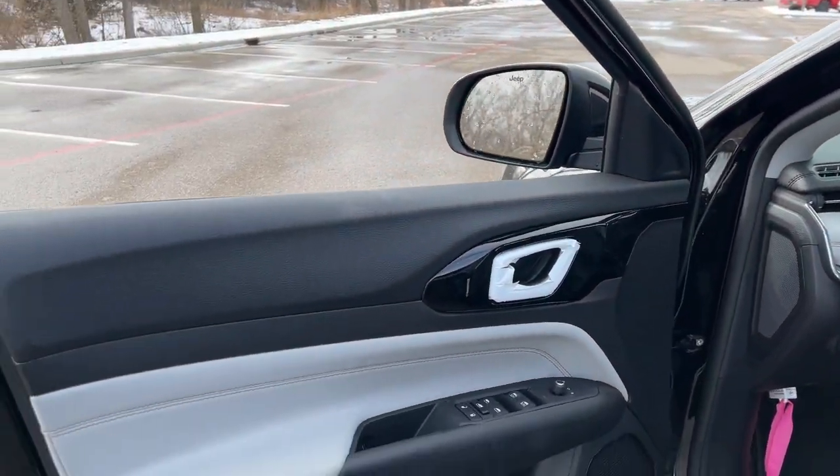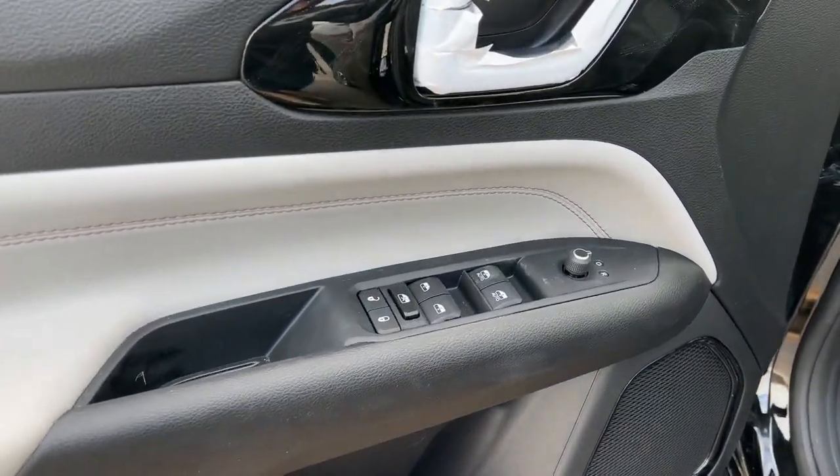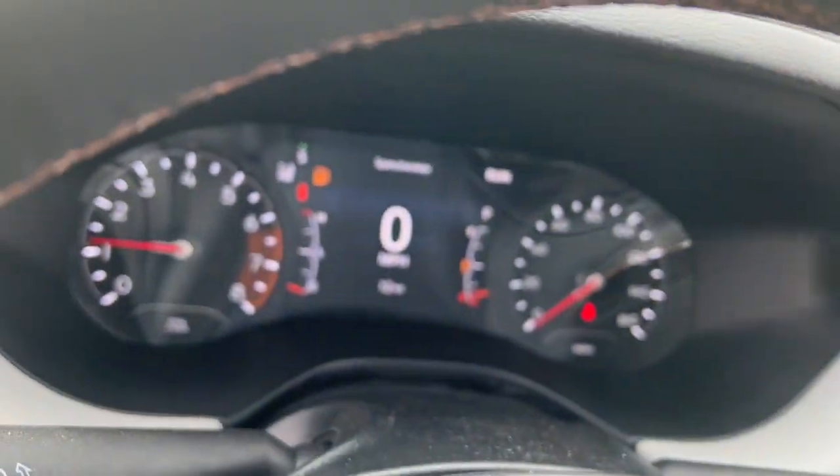Keyless entry, 4x4, heated mirrors, satellite radio, fog lamps, backup camera, electronic stability control, aluminum wheels, heated front seats, and alarm.